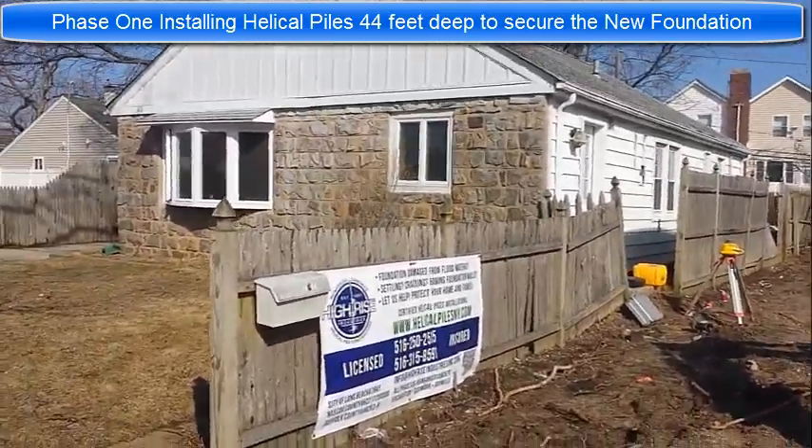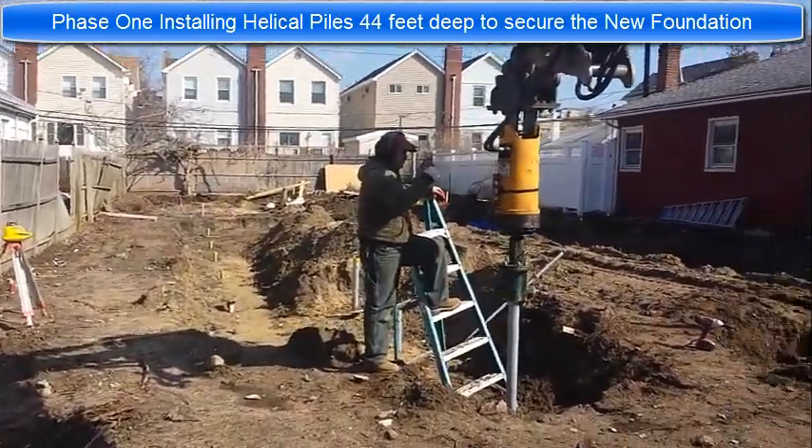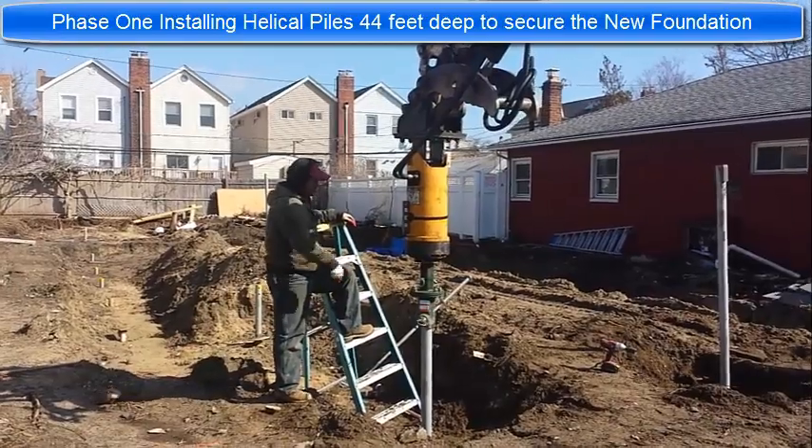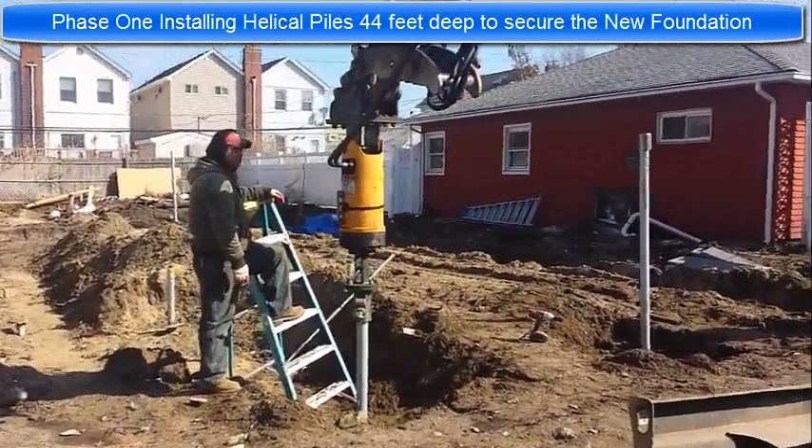What we're doing is installing 22 pilings. It's a single story house that's going to be elevated above the ground about 10 feet.